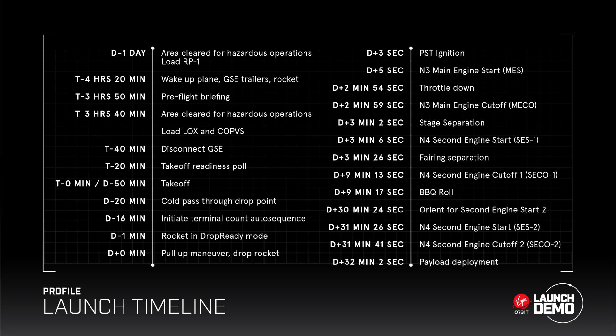The total flight time from release to flight termination system activation was probably about 10 seconds or thereabouts. According to the timeline that was released, the drop happens, then three seconds later the PST activates, then the main engine activates at five seconds. We are told by the internet that the engine operated for several seconds — more than a couple, more than a few, less than a lot — I'd say about four seconds.